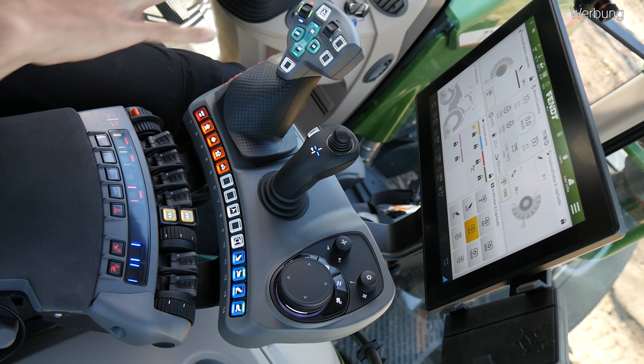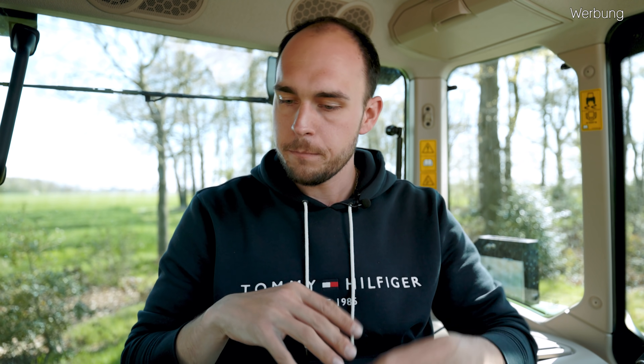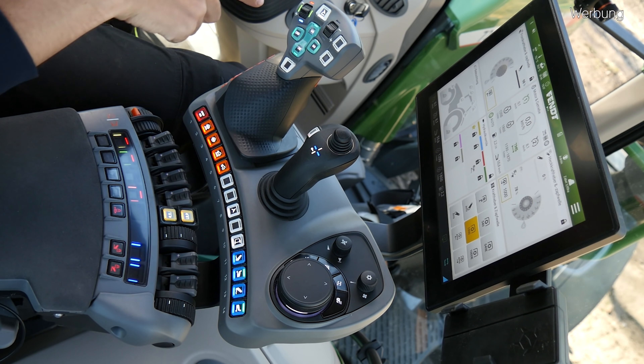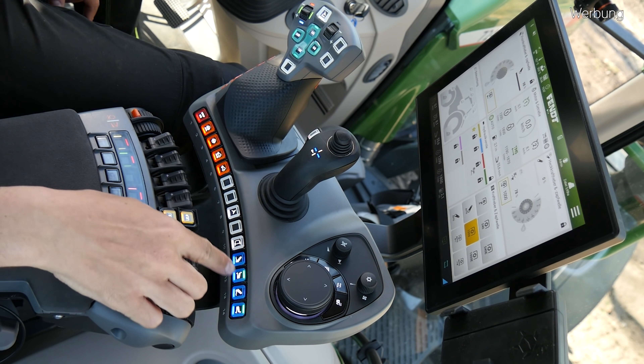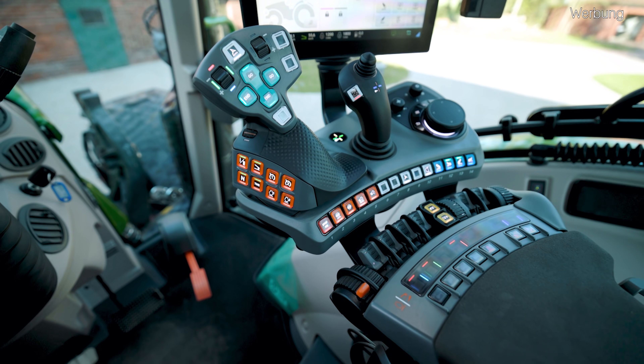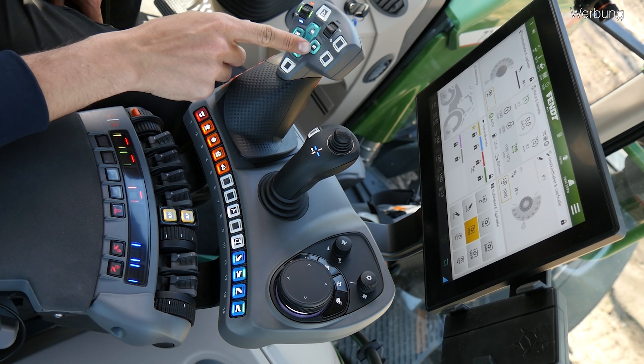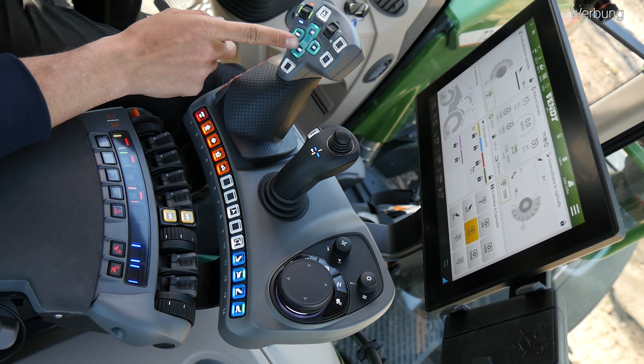Generell bei dieser ganzen Armlehne wiederholen sich aber diese ganzen Farben, die wir bereits aus den Vorgängermodellen kennen. Wir haben Orange, Türkis, Weiß, Blau, Gelb – nur Grün fehlt in diesem Fall. Also Türkis wieder ganz normal, dieses Kleeblatt auf dem Joystick für unsere Vorgewendereinstellungen. Alles was orange ist, hat in irgendeiner Art und Weise mit Motor und Getriebe zu tun. Das Weiße sind unsere Komforttasten – in diesem Fall auch frei belegbar.